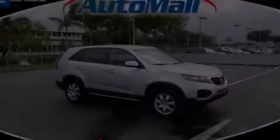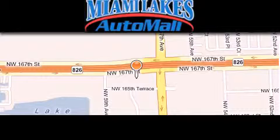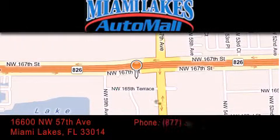Please call today to reserve this vehicle for a test drive. Miami Lakes Auto Mall is located at 16600 Northwest 57th Avenue in Miami Lakes.